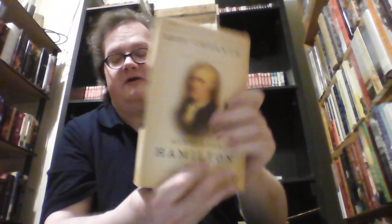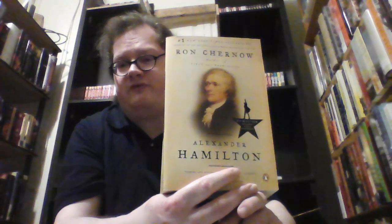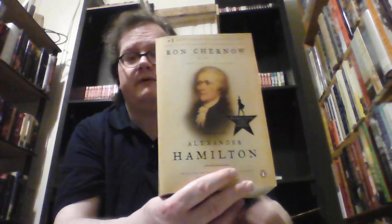Next is a book that I have yet to get to — another big biography: Alexander Hamilton by Ron Chernow. This is one of the sources for the musical Hamilton, and Ron Chernow is a rather famous biographer who has written on Washington and Grant, which we will see later on in this tour. I need to get to this one at some point.